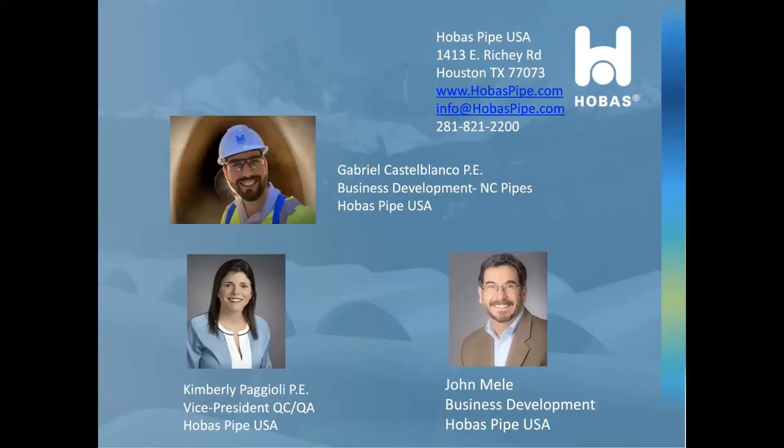We hope that you've enjoyed this presentation today. Hobos Pipe USA would like to thank you for your attendance at our webinar. We are excited to see how our new non-circular product line can help you make the best of your infrastructure dollars.